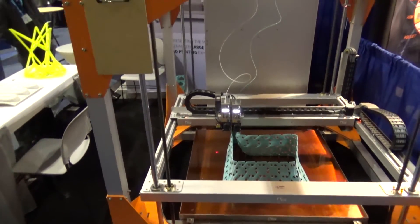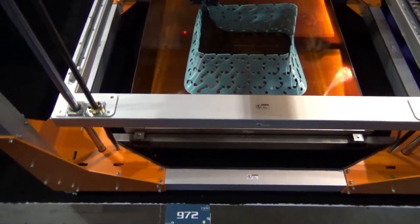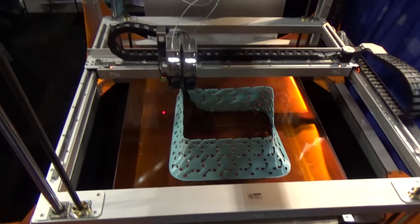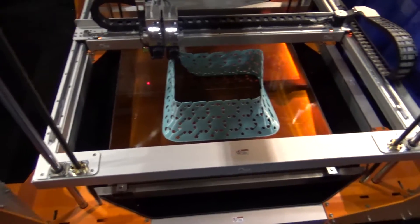Now this is one massive printer. By comparison, that's my shoe — I'm a size 13 — and this is a really, really big printer.